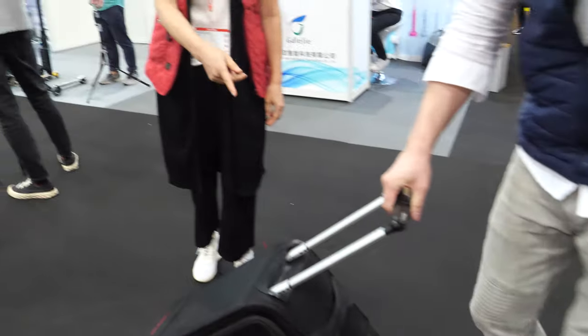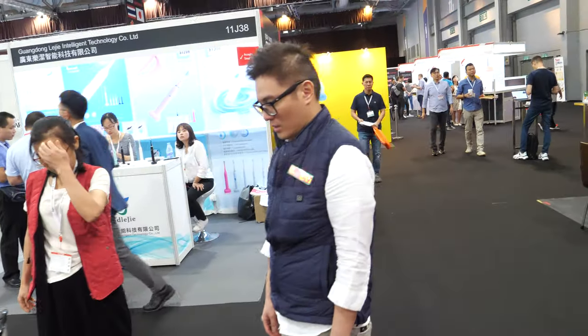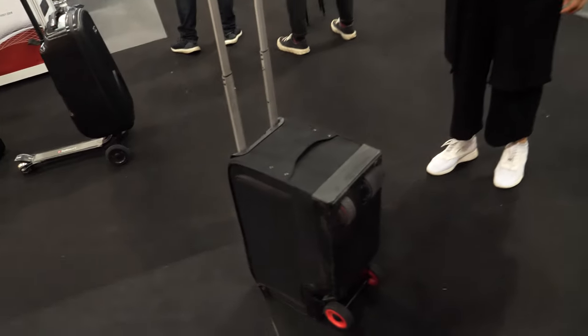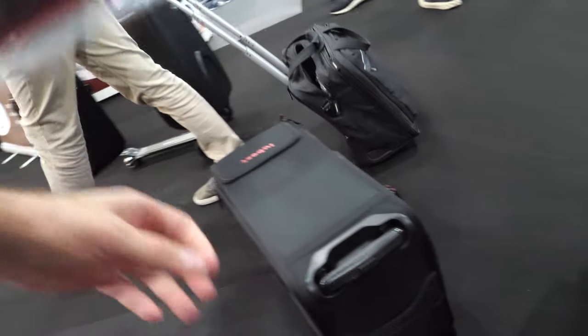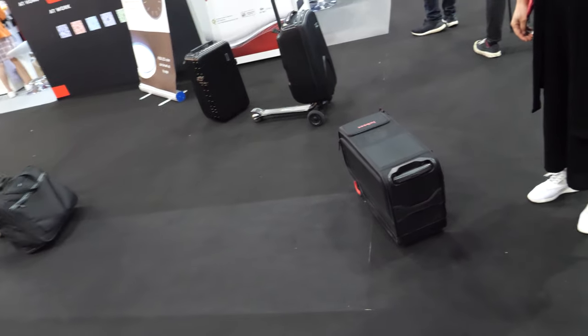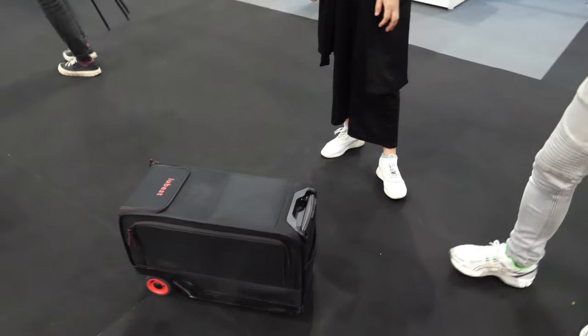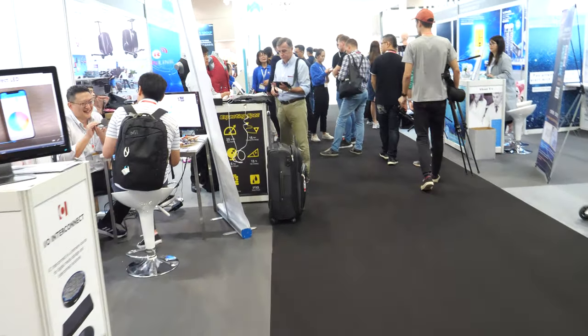I think what you should add is a couple of wheels on this side so it can follow you - like a follow-me suitcase. You have one of those? No, no - maybe next version. It would just follow you like a dog. Okay, next version! Let's go check over there.